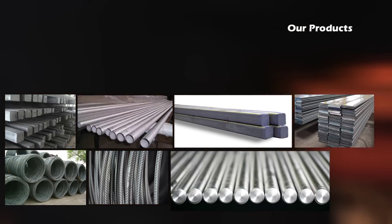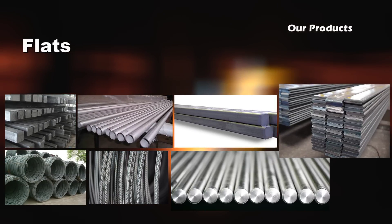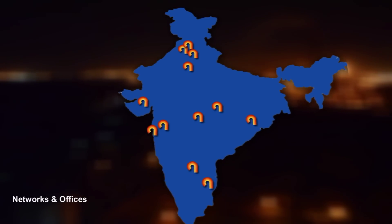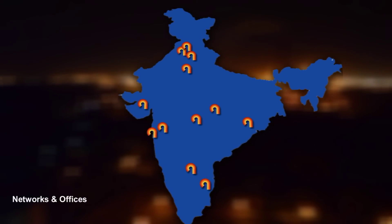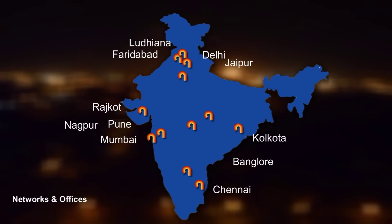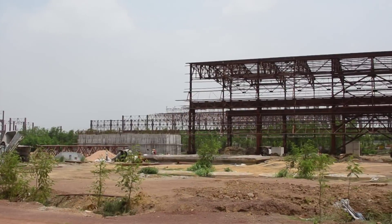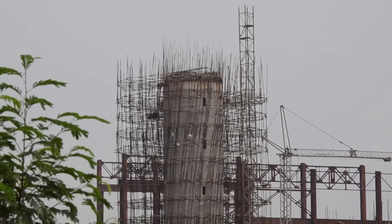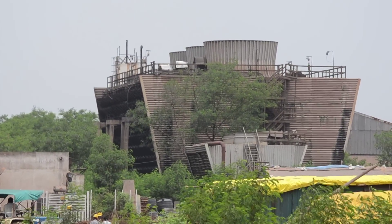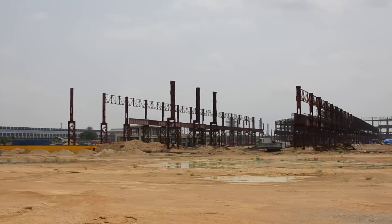Jaiswal Neko produces steel billets and blooms, and rolled products like rounds, round corner squares, flats, wire rods, TMT, and bright bars. Jaiswal Neko has a network of offices across the country to efficiently cater to its vast clients spread throughout India. Known for its commitment to providing the latest technology, Jaiswal Neko is already constructing a Rs. 3,700 crore state-of-the-art steel mill comprising EAF, LRF, bloom slab caster, AOD, BOD, and Blooming Mill to make steel for critical auto components, stainless steel, valve steel, and heavy duty structures.